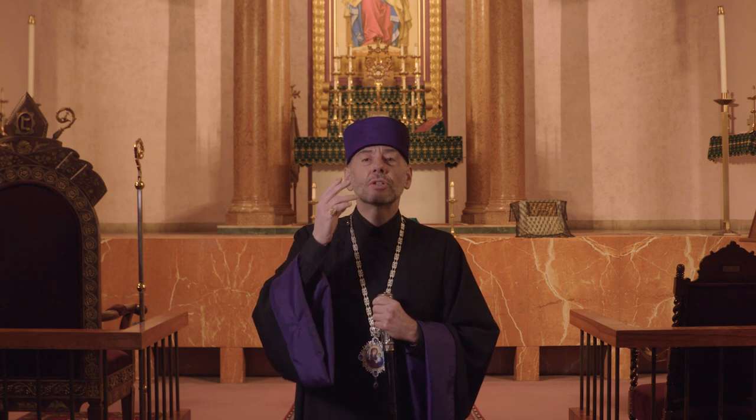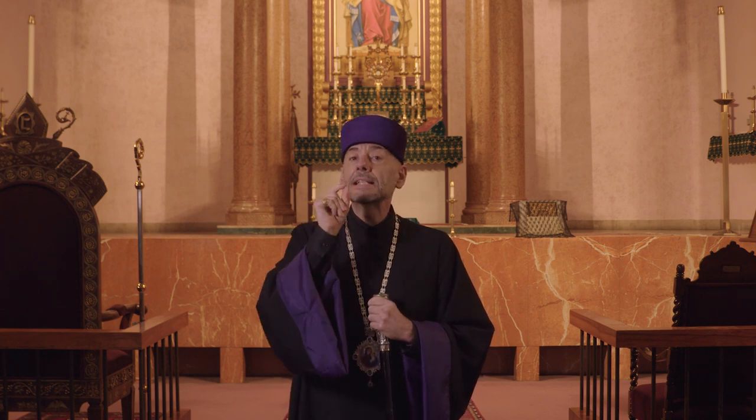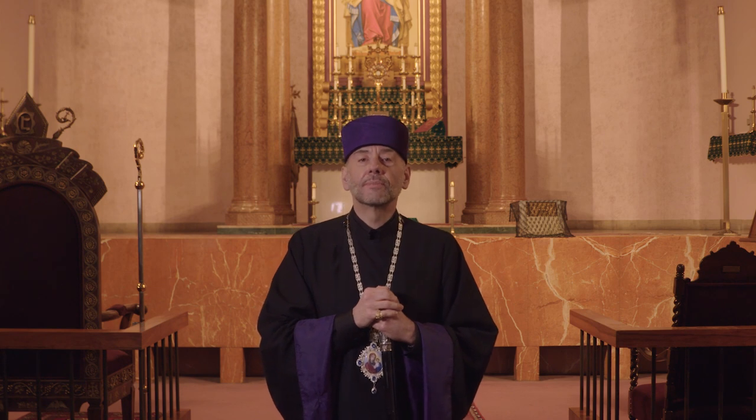This is what Easter looks like. "He is not here," the angels said on that first Easter morning. Where is Jesus? I am sure that the Spirit of Jesus, risen from the dead, is there in the heart of Der Tadeh, Der Dativ, Der Sarkis, Der Vasken, and of countless other men and women who give themselves faithfully,